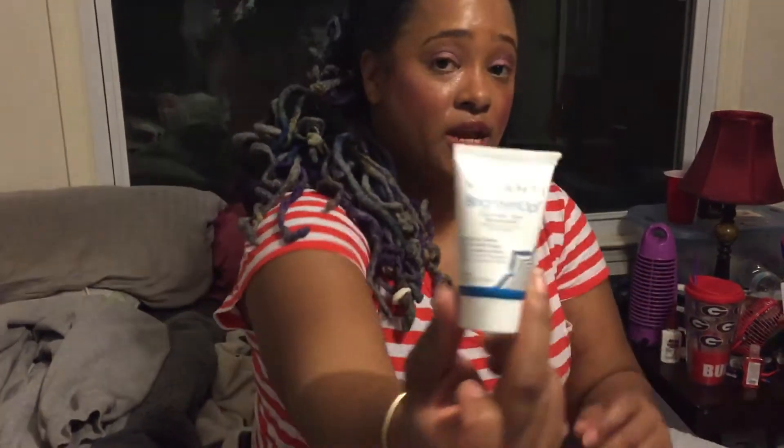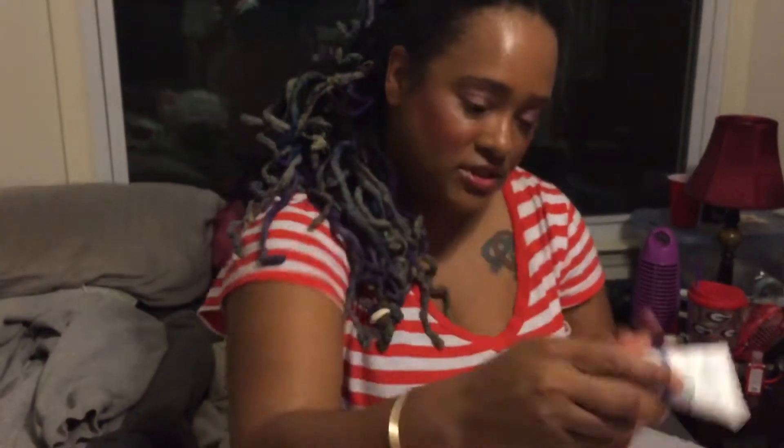Okay, so what else do we have? We have Vasanti Brighten Up Enzymatic Face Rejuvenator — an exfoliating cleanser enriched with papaya microcrystals and aloe. Let's see if it has a smell. Oh yeah, this smells really good!